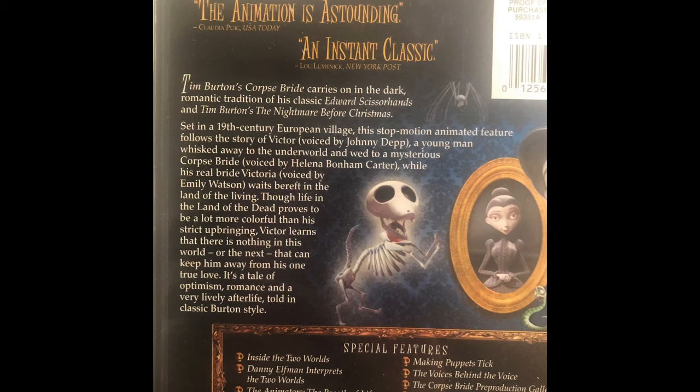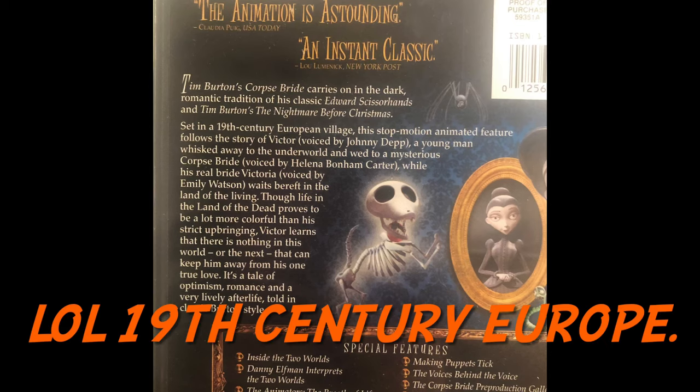I recently remembered this classic and thought, wouldn't it be fun to analyze the historical plausibility of the characters' clothing? Because it even says on the back of the DVD case — set in late Victorian England.